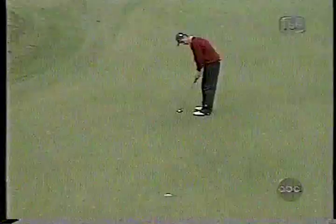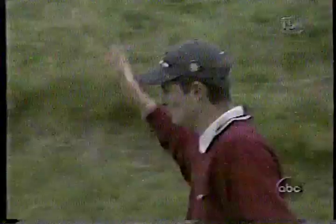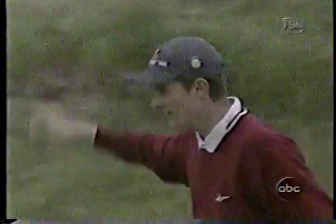Justin Rose for birdie — it's a beauty. And another wave to the crowds. I think half the people here today are wearing roses on their chests — certainly half the English people. What a story.